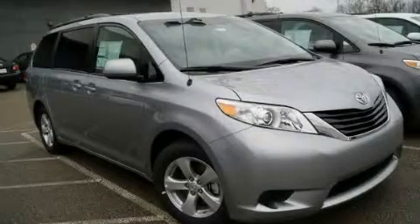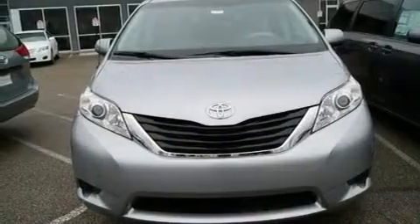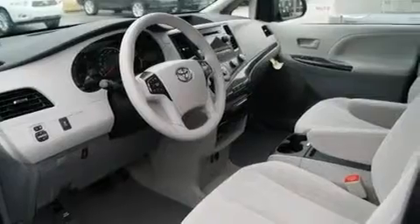This is a brand new 2011 Toyota Sienna — enough comfort and space for the entire family. It has a 3.5-liter six-cylinder engine and an automatic transmission.